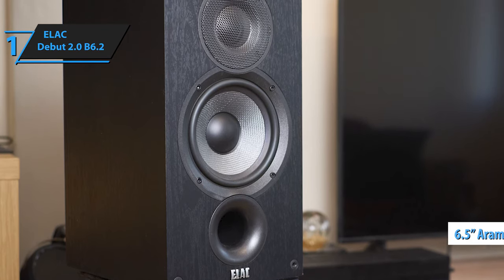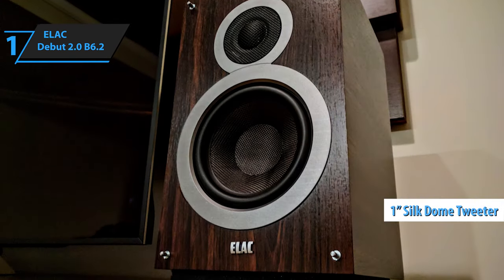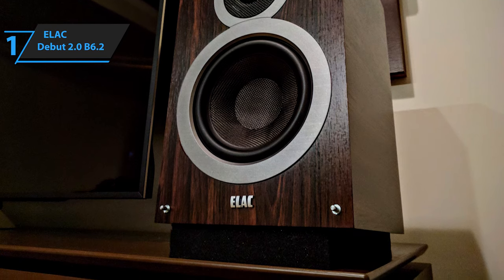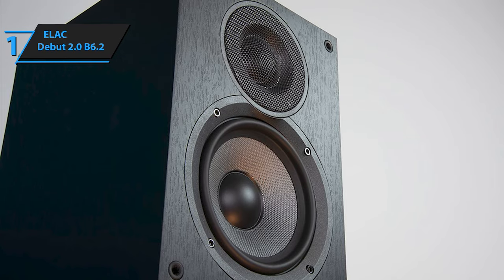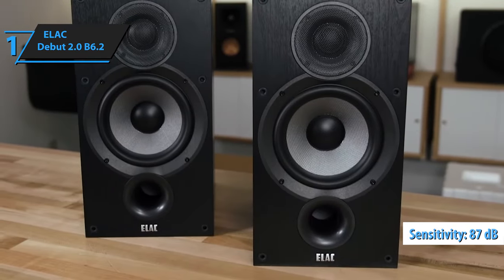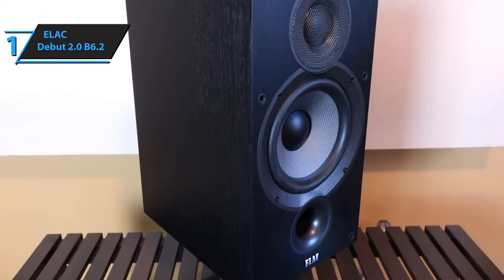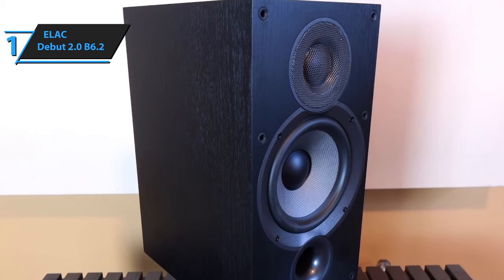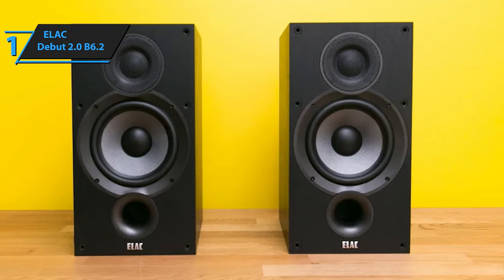The B6.2 features a 6.5-inch aramid fiber — akin to Kevlar — woofer and a 1-inch silk-dome tweeter. In the 2015 model, the tweeter was recessed and more directional, but in the B6.2 it is nearly flush with the faceplate, protected by a mesh section, and comes with an extruded dust cover designed to increase responsiveness. ELAC advises pairing the B6.2 with any receiver up to 120 watts per channel. With a sensitivity of 87 dB and a frequency response of 44 Hz to 35 kHz, it can fill small to medium-sized rooms. The front-mounted port allows placement relatively close to the wall, and internal bracing effectively reduces cabinet vibration for improved overall sound quality.